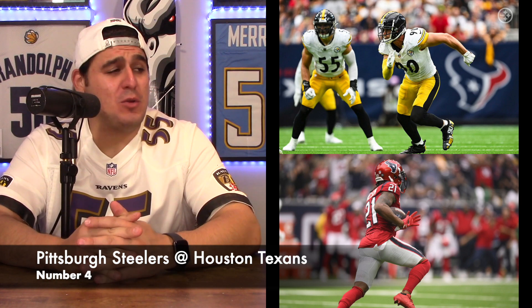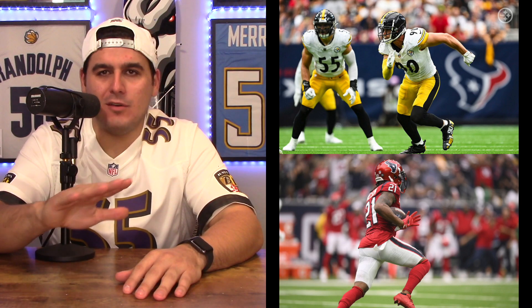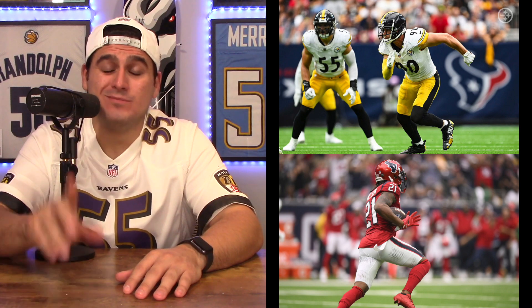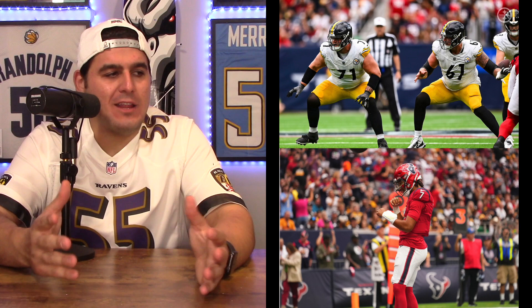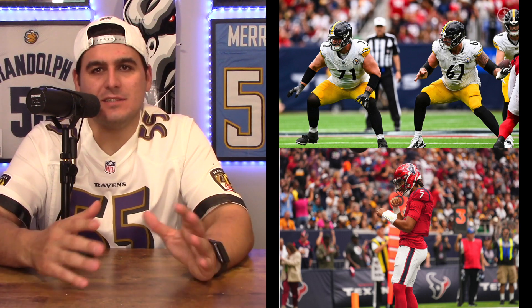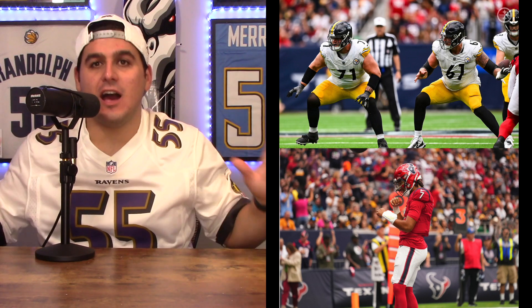Number four matchup was actually a really good one: the Pittsburgh Steelers at the Houston Texans. Uniform-wise, this was good. The game itself — eh. But I will say, CJ Stroud, he's pretty good. The Steelers went with their classic away white jersey, yellow pants, and black socks. It's still a classic look — as a Ravens fan, I will admit it is a classic and timeless look.